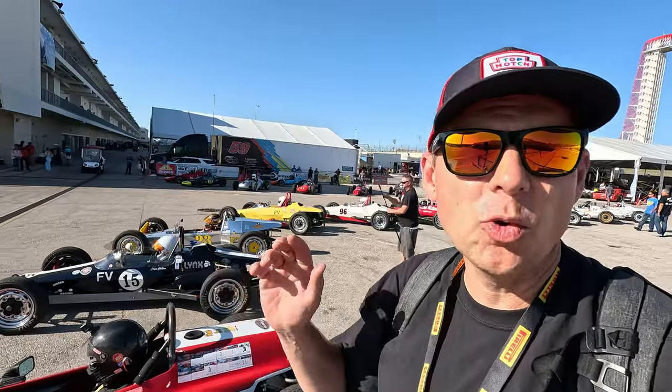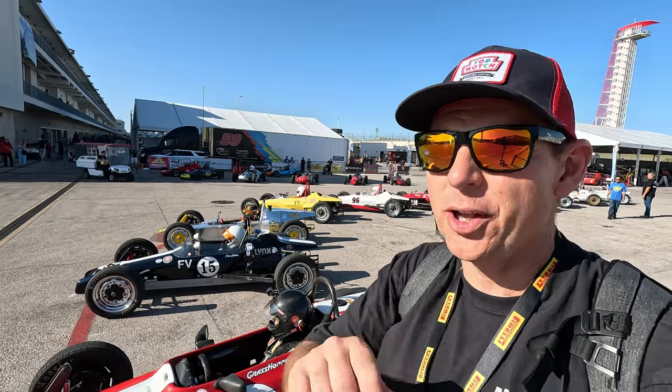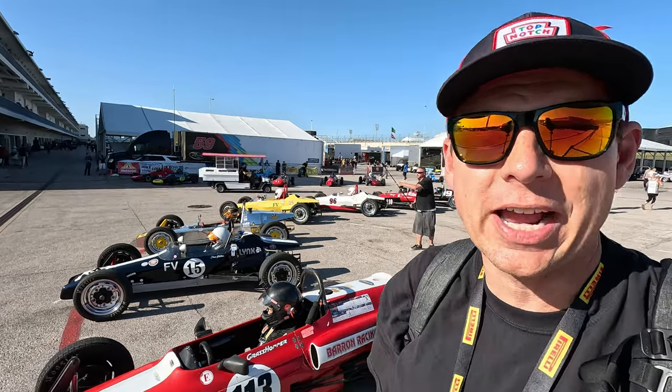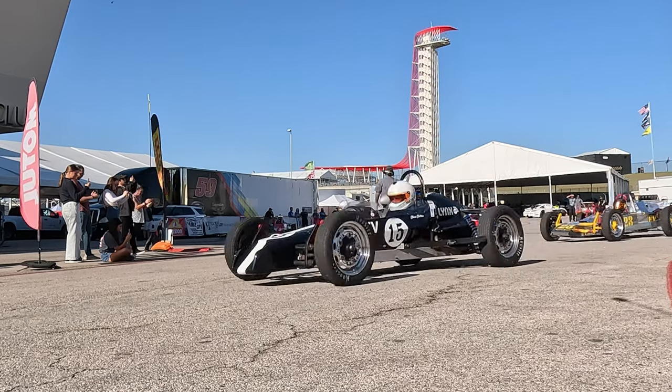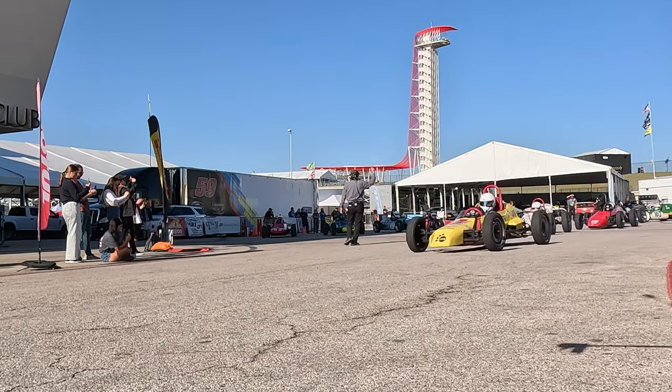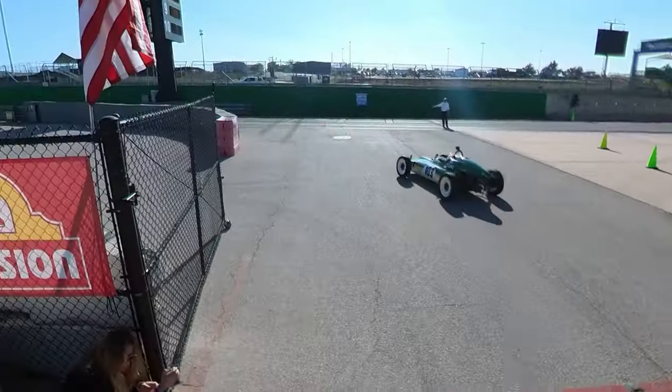We have 20 Formula Vs ready to hit Circuit of the Americas — this is air-cooled Volkswagens taking over a Formula One track. And they're off — let's go watch them on track.